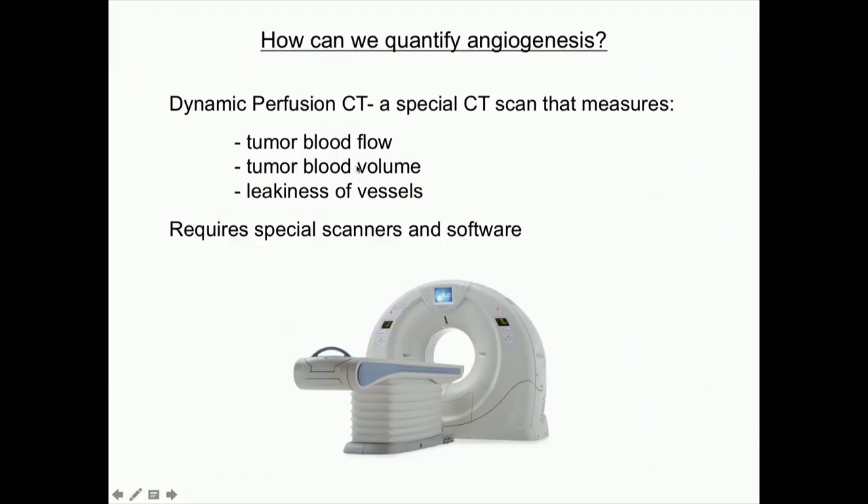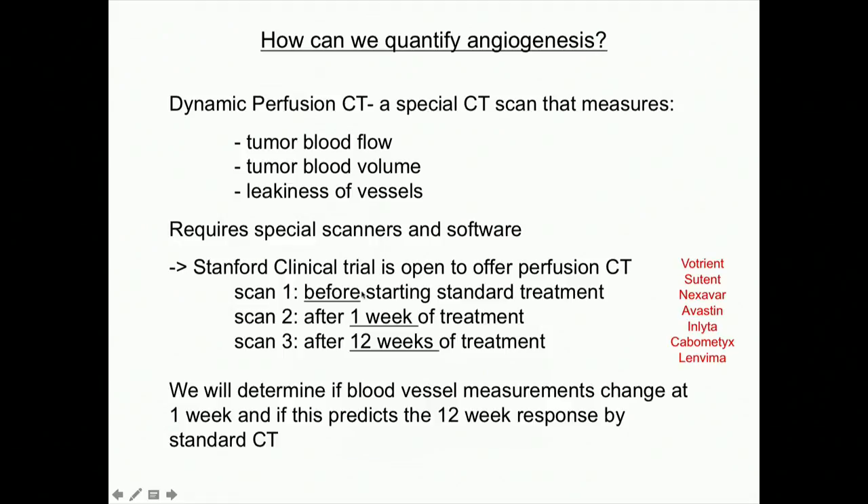The hypothesis is that if we're doing anti-angiogenesis treatment, we should be decreasing tumor blood flow, tumor blood volume, and the leakiness of vessels — all things we can't measure with standard scans. We have a clinical trial offering this perfusion CT imaging to patients starting any of these anti-angiogenesis inhibitors. We do a scan before treatment starts to see how vascular it is, and then after one week we do the next scan. This is still research, so we can't make clinical decisions at one week — we still have to wait for the eight to twelve week scan — but we're hoping for an early hint.